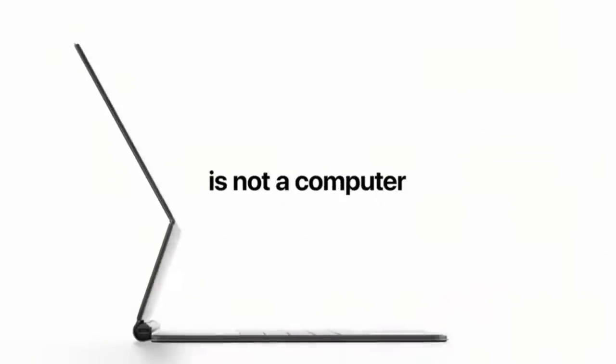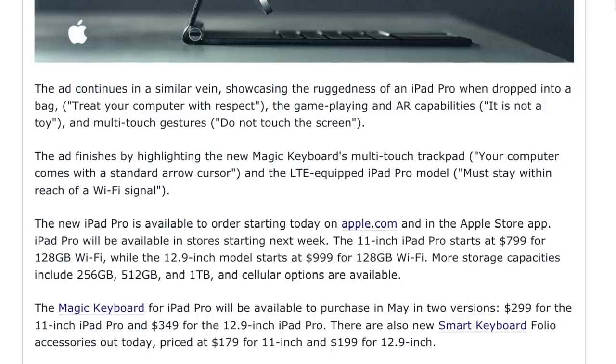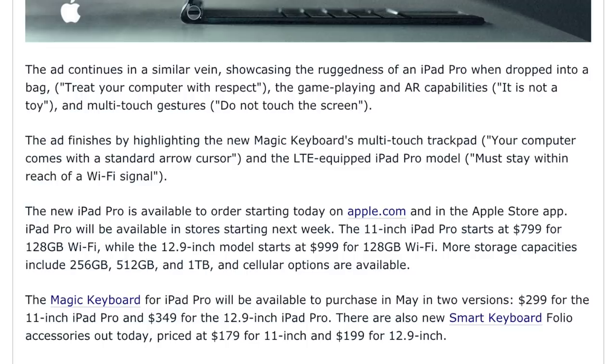If they sell you the new iPad plus the new keyboard case, let me tell you what you're looking at from a price tag perspective. We're on macrumors.com — they've covered everything quite well. You go for the 12.9-inch model, it starts at $1,000, but if you add a little more storage you can get it up to $1,200. And then the 12.9-inch Magic Keyboard attachment is $350. So you could easily be at $1,500 — you're in MacBook Pro territory.